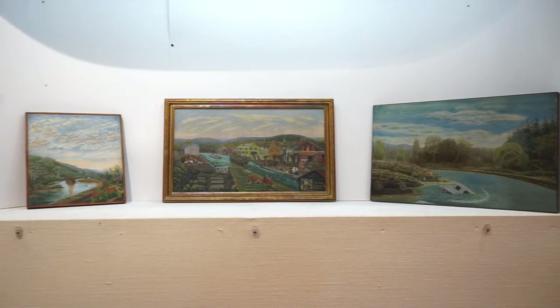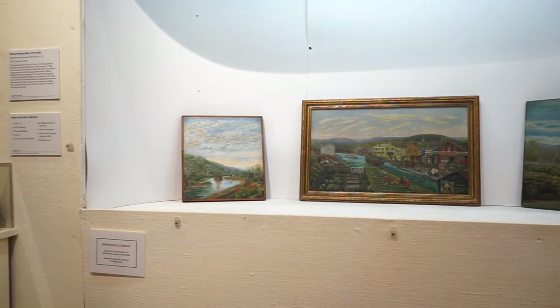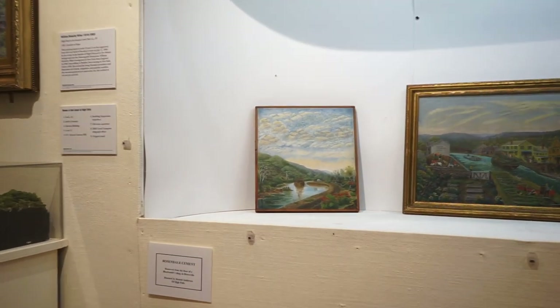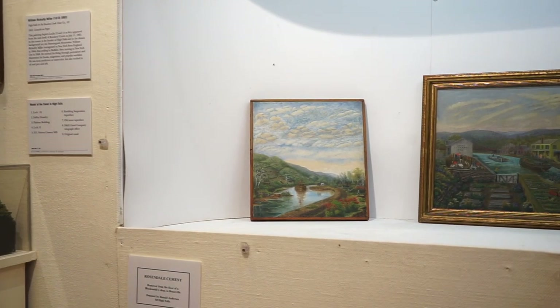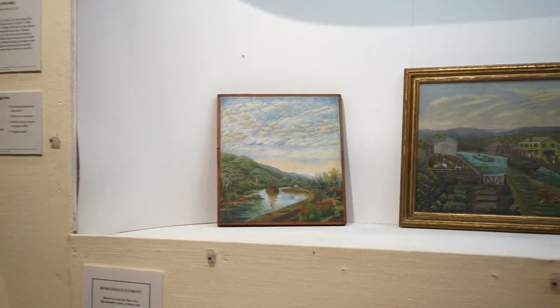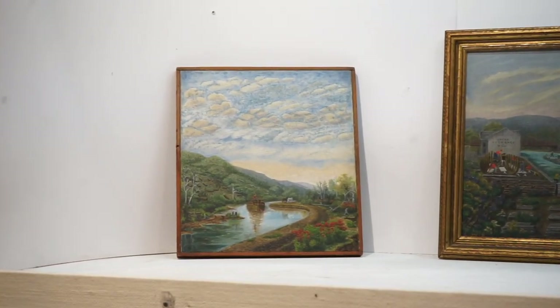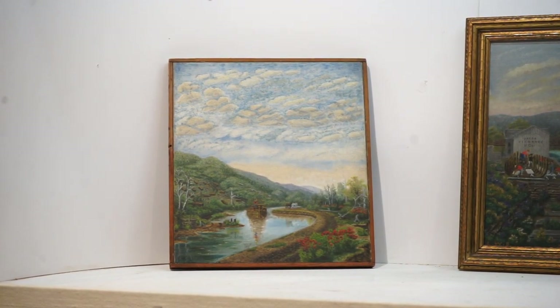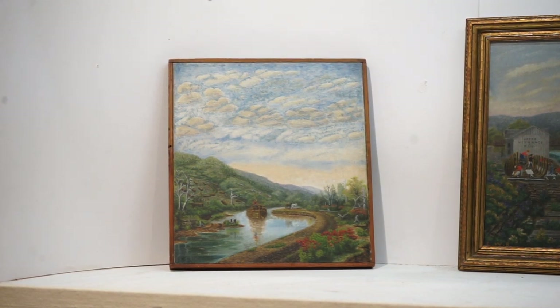We've got three paintings here. First, this is a painting called Mules Pulling Canal Boat. The first thing that strikes me is what a beautiful sky he painted there — wonderful clouds. But look carefully: you can see there's the boat, some mules in the distance pulling it, and the wonderful flowers in the foreground.